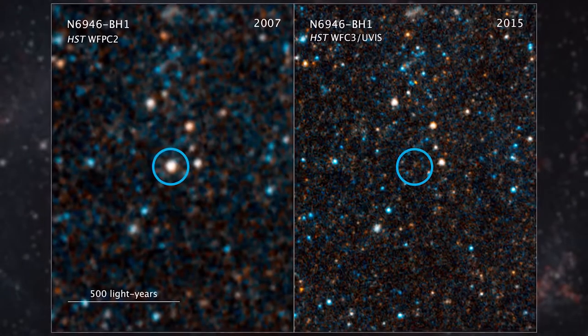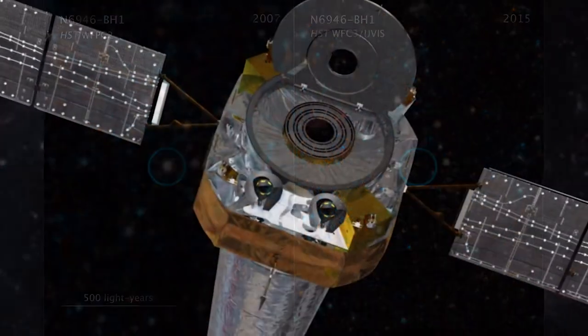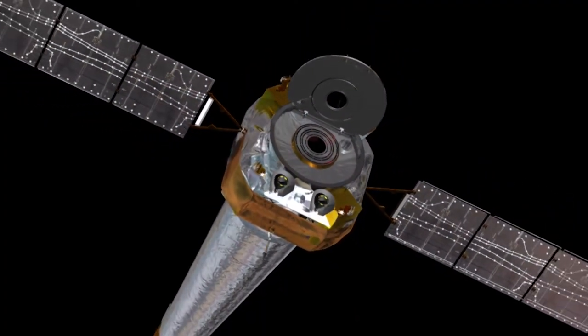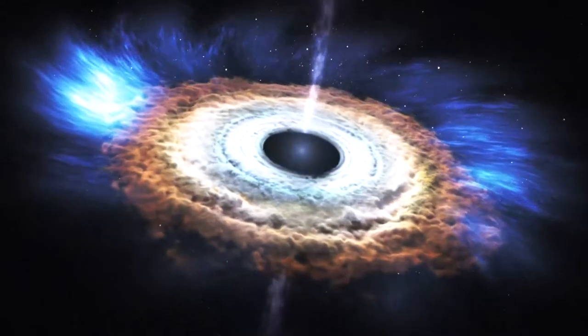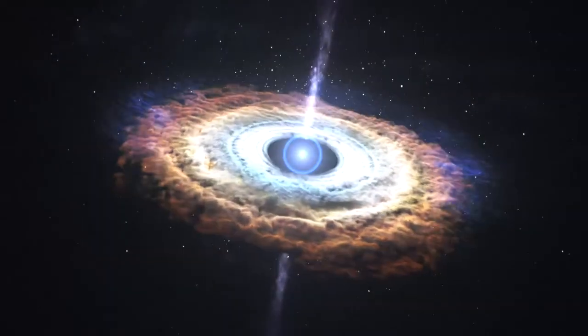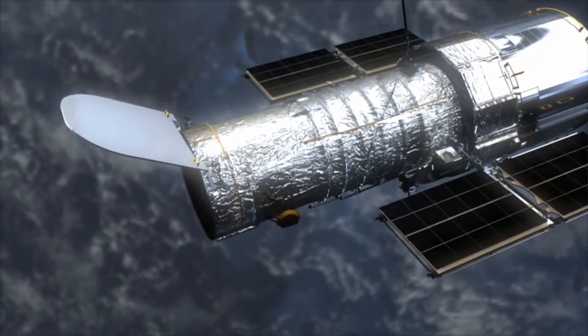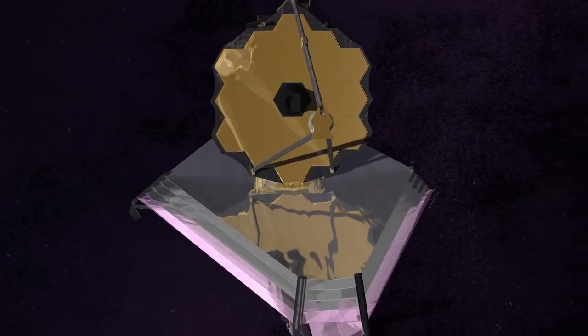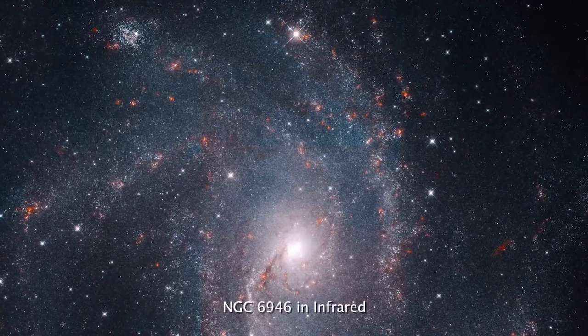To help confirm that the star is now a black hole, the team plans to analyze observations taken with the Chandra X-ray Observatory, which would be able to reveal X-rays being emitted by the gas falling into the black hole. The team also wants to continue monitoring the star's location in visible light with Hubble in case the star reappears, and they'll look at the location with the upcoming James Webb Space Telescope to check if there's a surviving star hidden by cooler dust than can be observed with Spitzer.